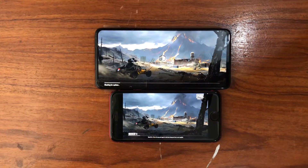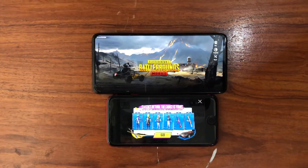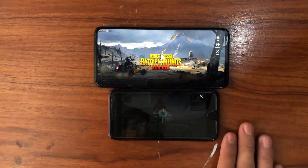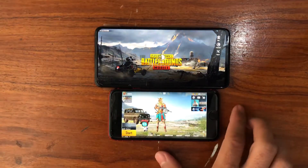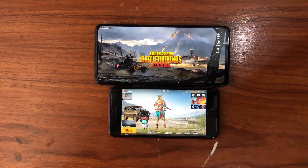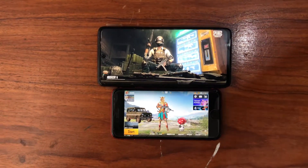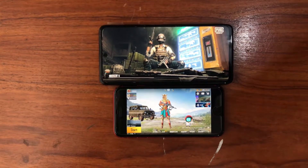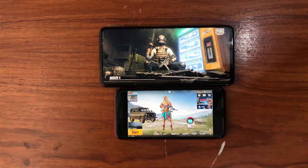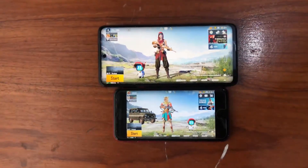Both are connected and have the same network, which is Uphone in Pakistan. The iPhone SE obviously opens it faster — we are still waiting for the Poco X3 Pro to open it. The iPhone opened it way faster than the Poco X3 Pro because of the most powerful chipset in the world.